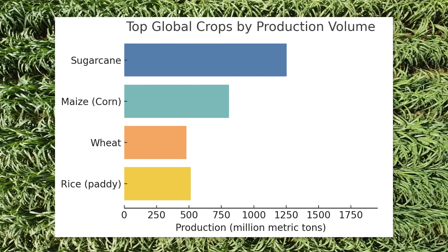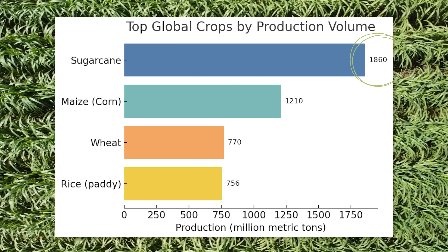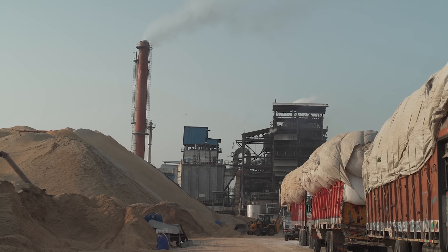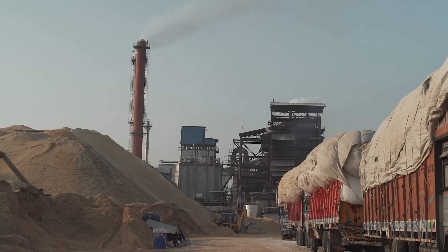Sugarcane is the world's largest crop by production volume. Almost 2 billion tons of it are produced worldwide yearly. And after it's processed, it leaves behind 600 million tons of this — it's called bagasse, a byproduct of the sugar industry. And most of it is burned to generate energy for sugar mills, releasing toxic gases into the air.